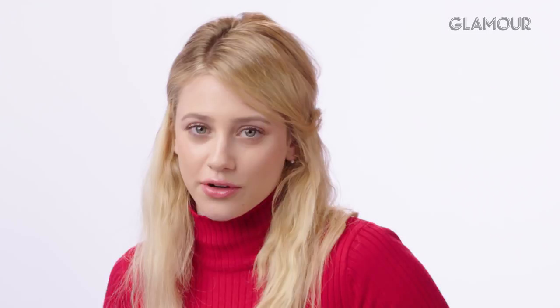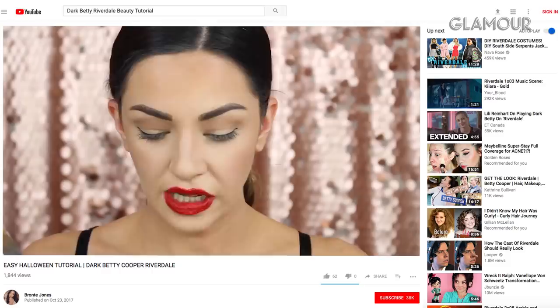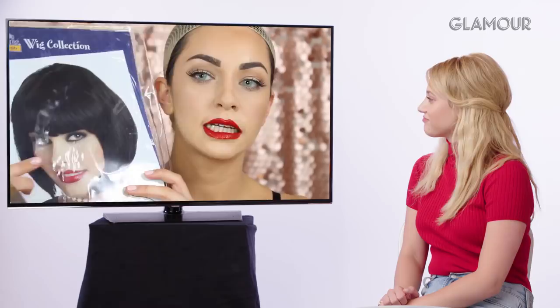Lili reflects that wearing a dark lip color can feel empowering and sexy, completely changing your mood. When you feel good about your makeup, you feel more confident. The tutorial creator uses EXO Beauty lashes, thicker on the outside. Lili confirms she used just a couple of individual lashes for the Dark Betty look — never strip lashes, just a little extra oomph. She also wore contacts that were probably a bit too blue, since she has green eyes.